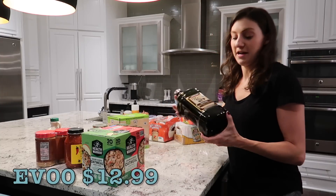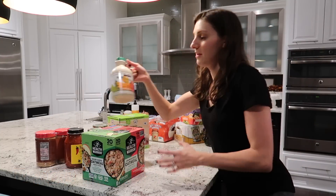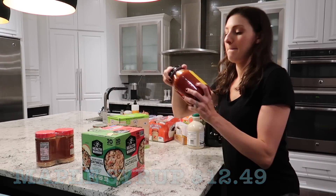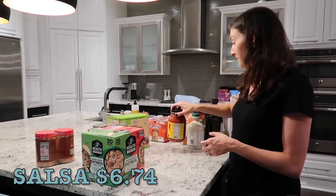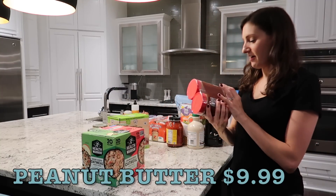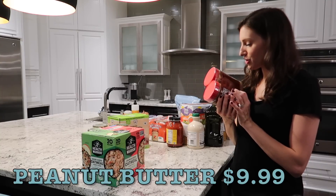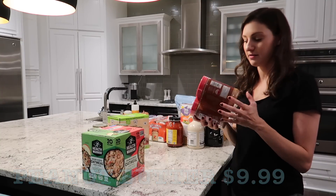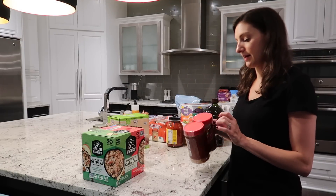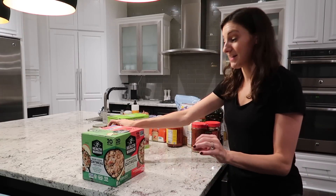A couple other things I always buy when I need them: olive oil, and maple syrup — they have awesome maple syrup at a great price. Mateo's salsa is our favorite salsa. Peanut butter — we like this one. The ingredients are just peanuts and sea salt. I like that it's natural with no sugar or anything else added, and it's at least my husband's favorite tasting peanut butter.